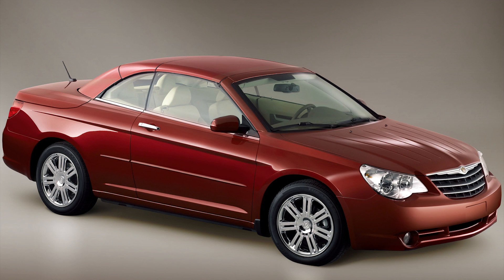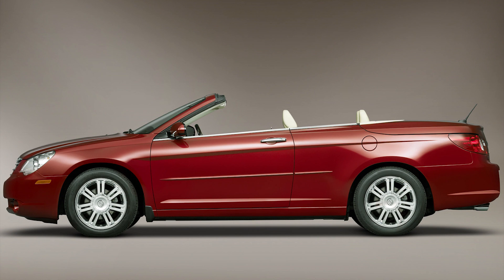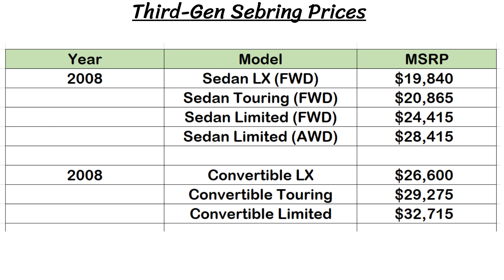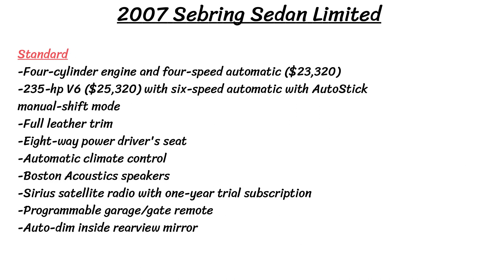As for the convertible, it was introduced in 2008 with a similar redesign as the sedan version. It was successful, placing second only to the Ford Mustang convertible for the best-selling four-seater open-top car in the USA. The convertible offered a retractable hard top and soft top, manufactured by Carmen, and the tops can be retracted with the remote or from a button inside. Moving on to trim levels and prices, the base models were the LX, starting around $19,000 for the sedan and $26,000 for the convertible. Touring was the second trim level and Limited was the top, coming in near $30,000 for the sedan and close to $33,000 for the convertible. The sedan also offered all-wheel drive for the Limited for just 2008, at a cost of $4,000 extra.